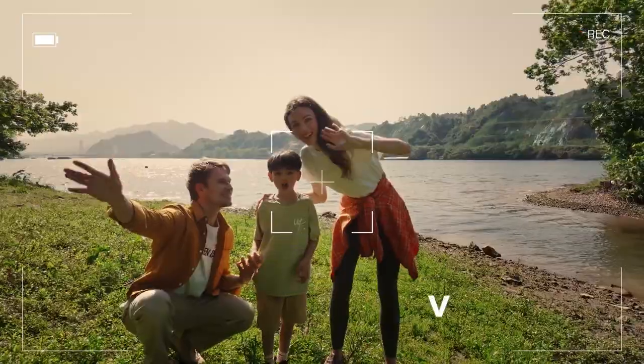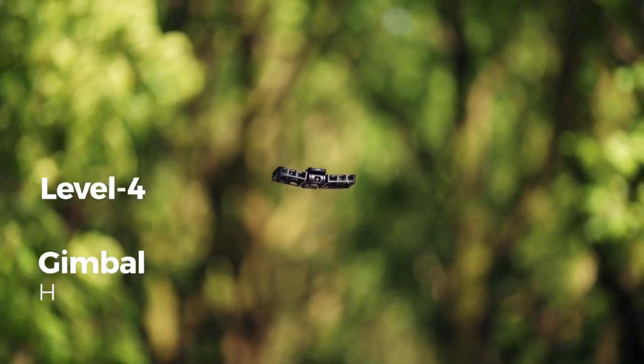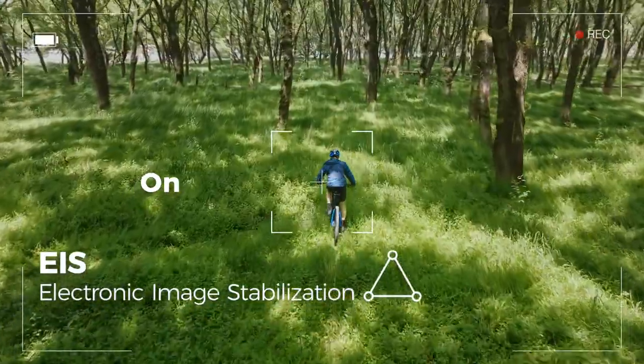Beautiful shots in every scenario — with HDR. Level 4 wind resistance and triple image stabilization. Experience super smooth shots no matter the activity.